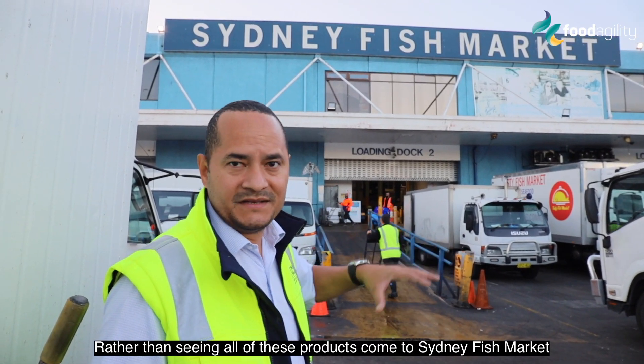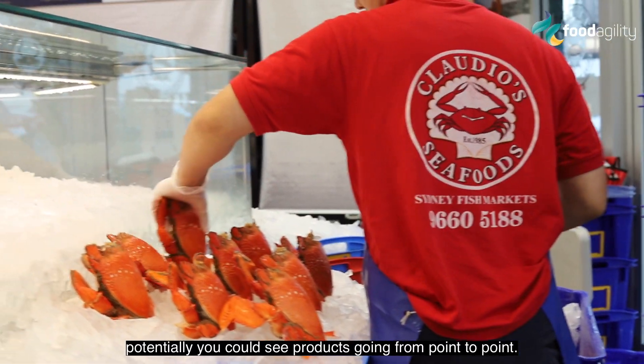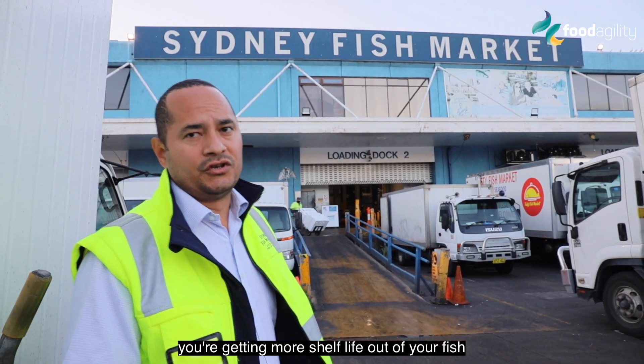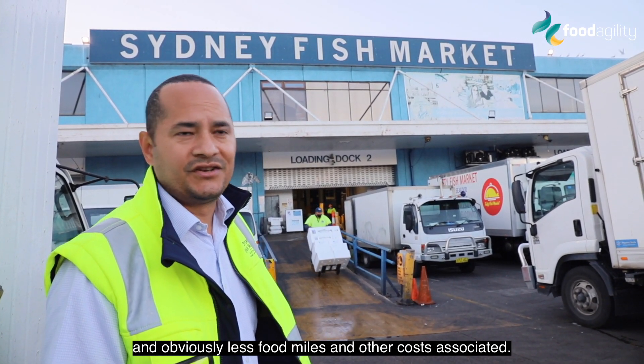Rather than seeing all of these products come to Sydney Fish Market and then scatter to the different regions, potentially you can see products going from point to point. It makes everything more efficient. You're getting more shelf life out of your fish and obviously less food miles and other costs associated.